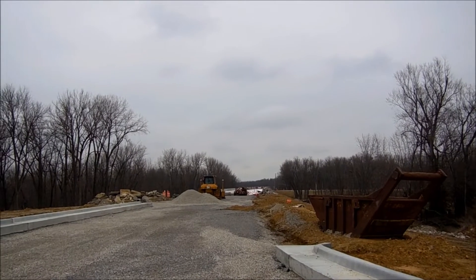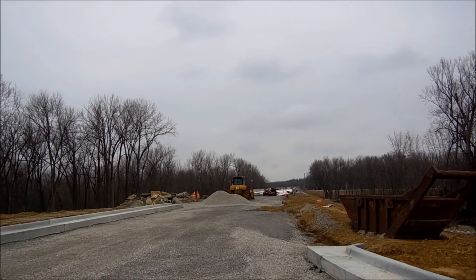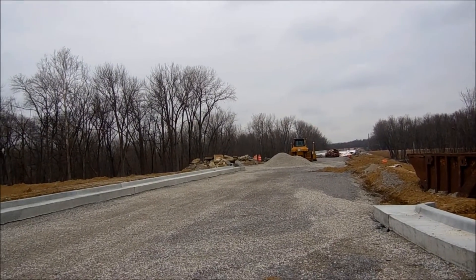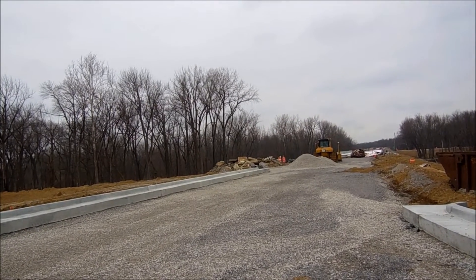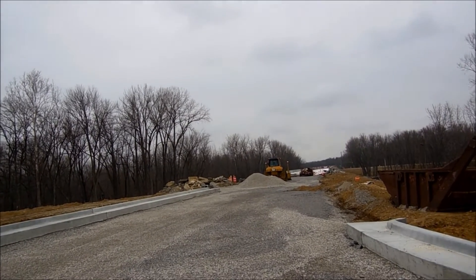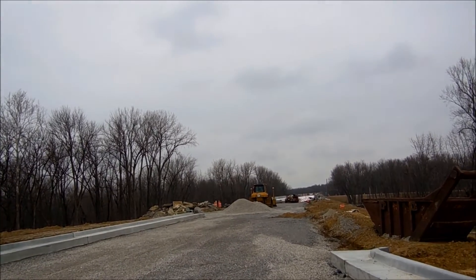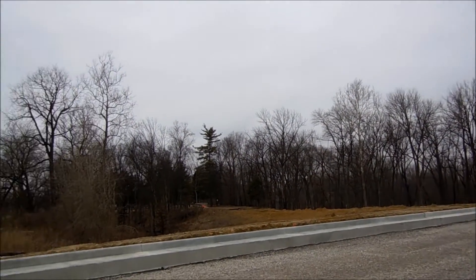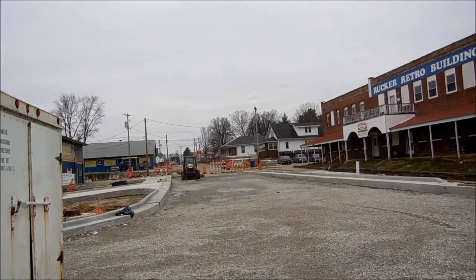I just wanted to give you a couple of shots and an update on Route 1. It is March the 7th, and as you see, the weather is cold — they can't do anything as far as concrete work and what have you. But it looks like they've made progress.